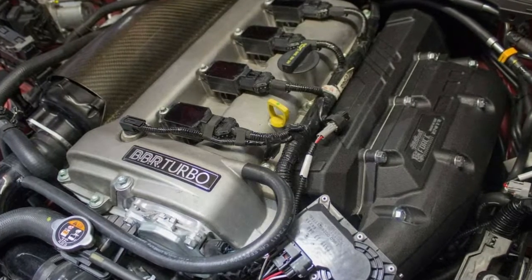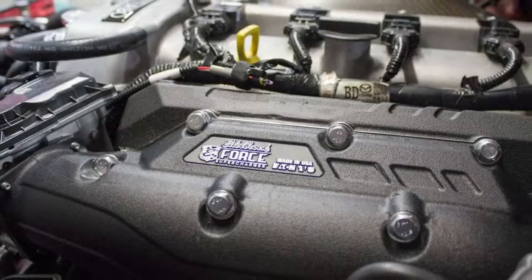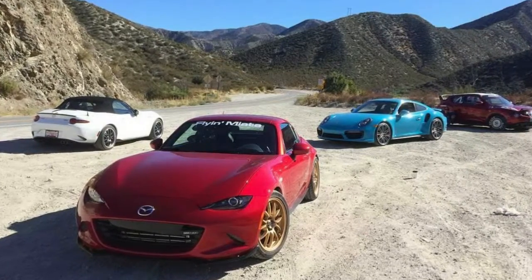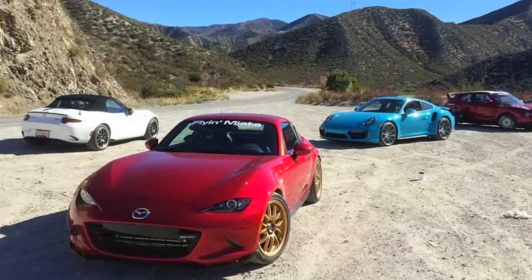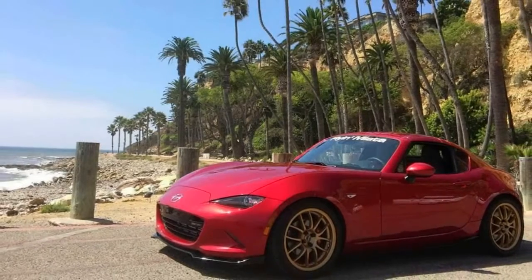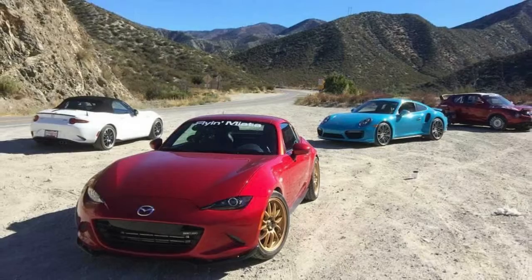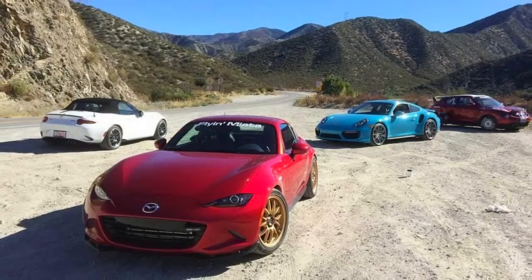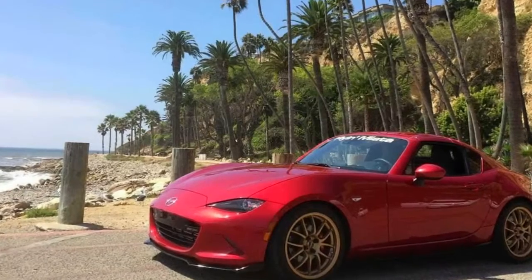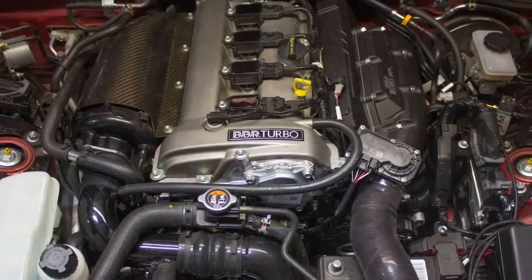Flyin' Miata reportedly has a lot of work left to do with the kit. With the turbocharged version putting out 248 horsepower, we're sure this kit is good for a lot more, but Tanner told Road and Track that the car's fuel system is holding them back. Tanner didn't provide any information on whether the kit will officially be made available to the public, but owners can purchase all of the necessary parts to make a similar kit of their own through the company. This Miata may not be V8-powered, but for enthusiasts wanting to keep weight to a minimum while getting more performance, the tuner's latest offering is a great option.